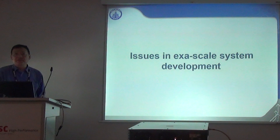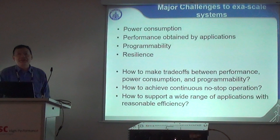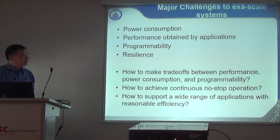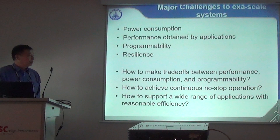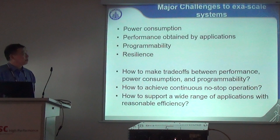Now I'd like to talk about some issues towards the exascale system — issues that could prevent success in our country. The major challenges toward exascale are: power consumption, application performance, programmability, and resilience and reliability. These challenges must be addressed through coordinated effort. We have to make trade-offs between performance, power consumption, and programmability when deciding the architecture, and must support long-time non-stop operations and a wide range of applications with reasonable efficiency.